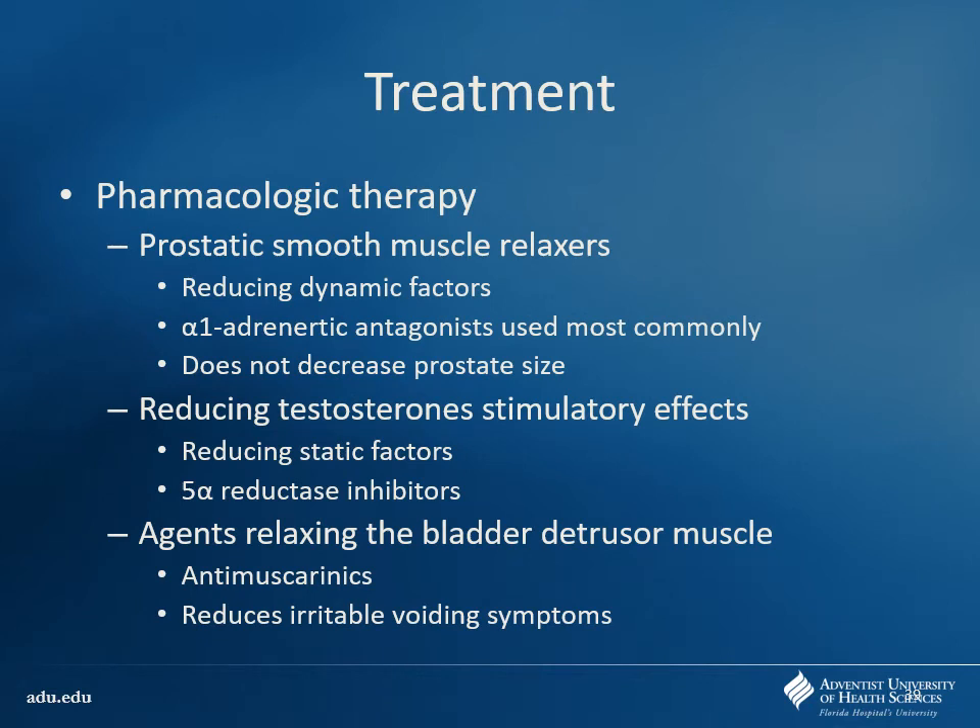Pharmacologic therapy includes prostatic smooth muscle relaxers. What constricts that smooth muscle? Alpha-1. So we have alpha-1 blockers — we mentioned those for hypertension, with orthostatic hypotension being a very bad side effect. We'll try to focus on things more specific for the prostate. This is not going to do anything to prostate size — alpha-1 didn't affect the size of the prostate in the first place; it just affects the squeeze on the urethra. If we reduce testosterone via 5-alpha reductase inhibitors, that should reduce the size of the prostate by eliminating the DHT stimulation. This helps reduce the static factors because the whole size of the prostate goes down.